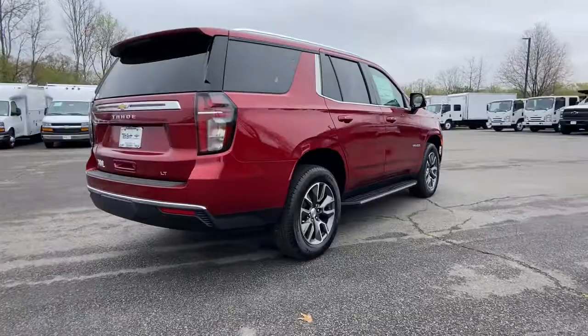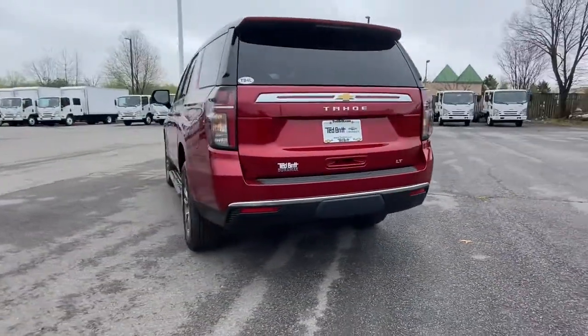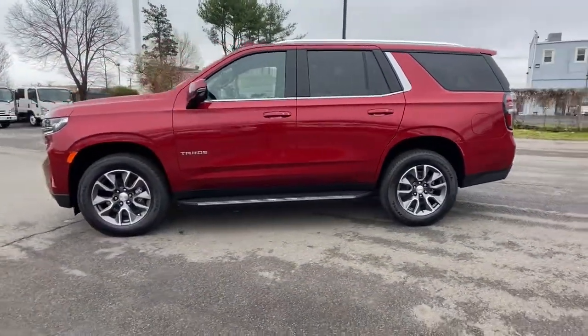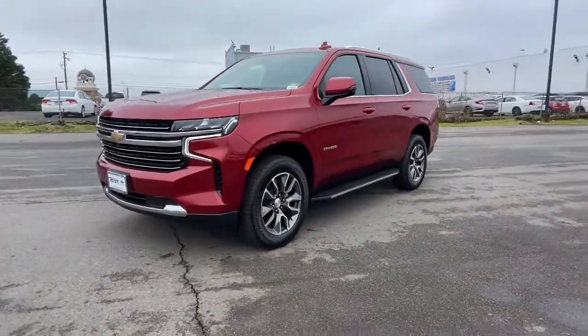These are just some of the great options this vehicle comes with: keyless entry, four-wheel drive, satellite radio, remote engine start, premium sound system, power passenger seat, backup camera, power lift gate, keyless start, and heated mirrors.